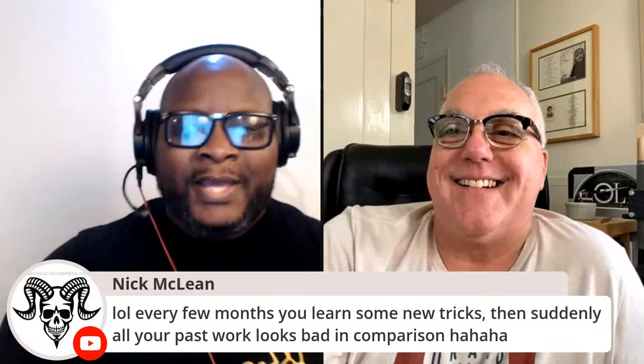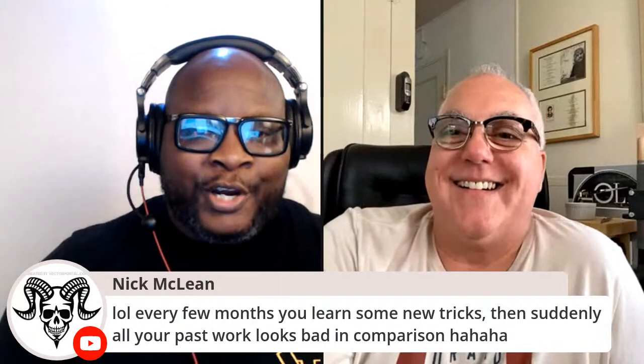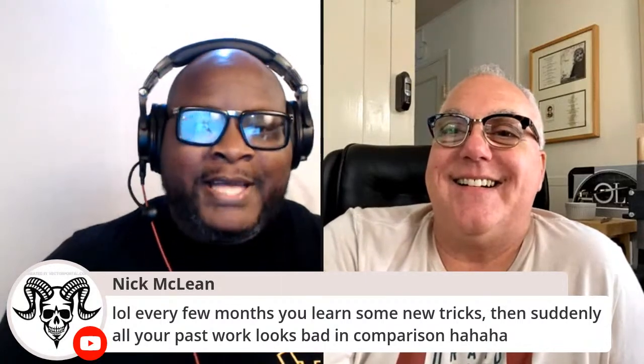Nick McLean from the chat says, LOL - every few months you learn some new tricks, and then suddenly all your past work looks bad in comparison. That is the truth. I look at some things from the past and I'm like, oh my gosh, what did I do? My first coins I was sending to customers were the first four coins I would start selling - just to remember where I came from. I've learned so much.